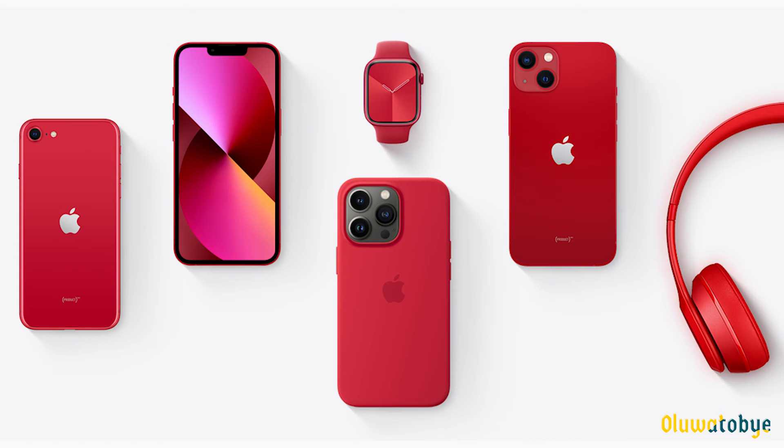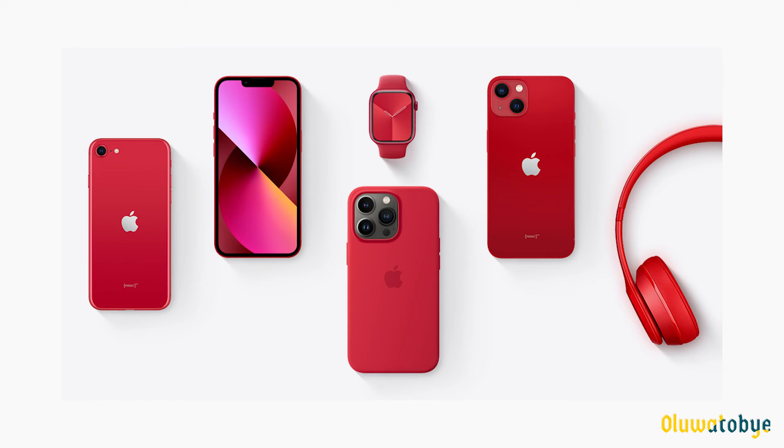When you buy a red product, you are not just buying a red Apple product — you are helping to fund HIV and AIDS research by donating to the Global Fund for AIDS. Apple has reportedly donated $220 million to the organisation in total, though we do not know how much of the proceeds of each device goes to the foundation.